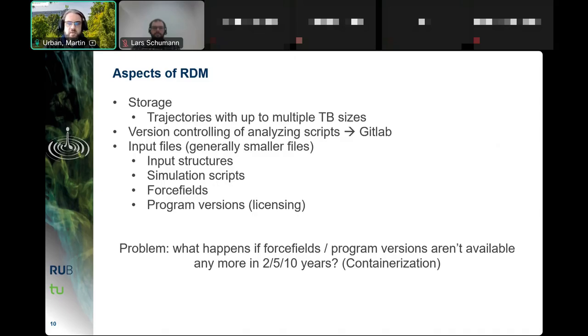Citing force fields and program versions poses a problem: what if the program or force field isn't available anymore in five or ten years? This has already occurred in practice, where a colleague had a program that wouldn't run on modern systems because the required old library was no longer available. Containerization could be useful here — it's worth thinking about, as attaching a container with all your inputs means anyone could just take the container and run the simulation again.